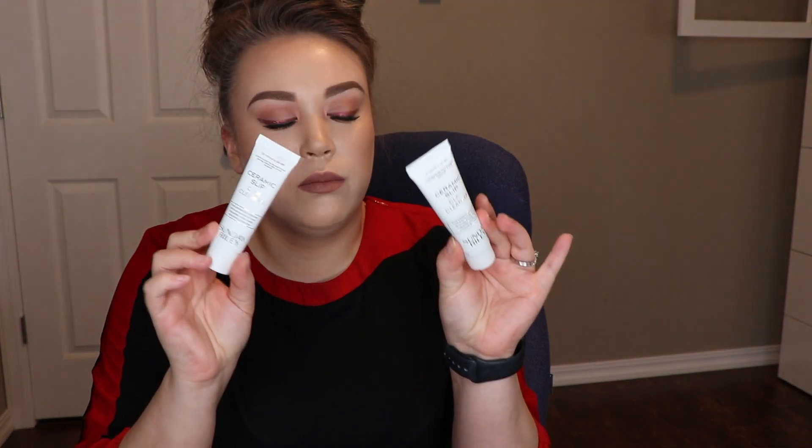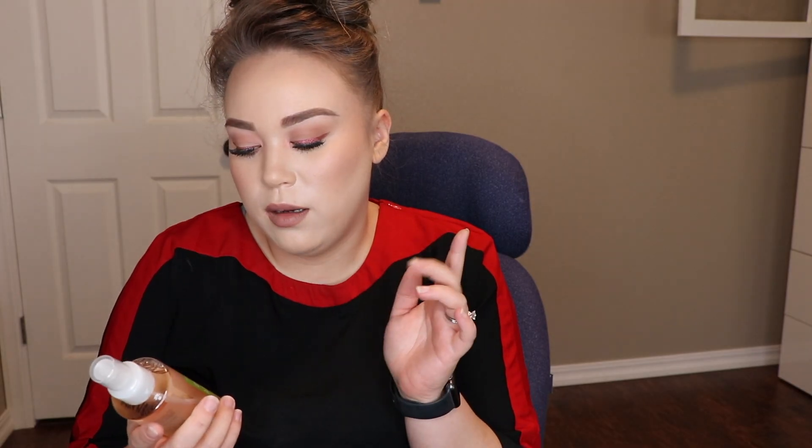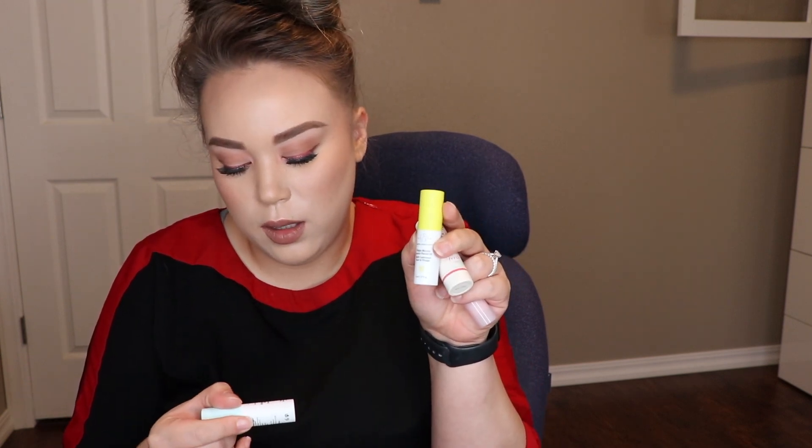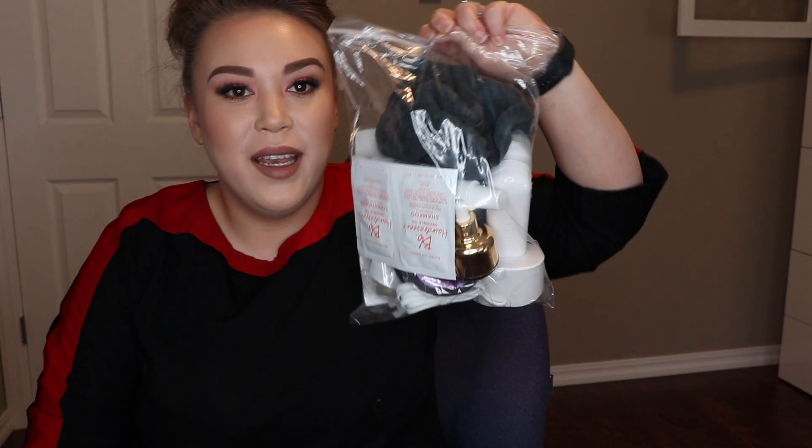The Algenist Genius Liquid Collagen, two travel-size Kiehl's Ceramic Slip Clay Cleansers, and the Murad Hydrating Toner — I think this is the one that smells like peaches. A little size of the Luna Sleeping Night Oil, the Clinique Pep Start Pout Perfecting Balm, and Fresh Sugar Advance Therapy in Dream — a light pink. Little minis of the Drunk Elephant Marula Oil and the Shaba Complex Eye Serum.